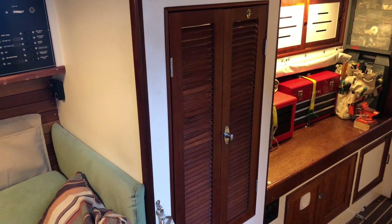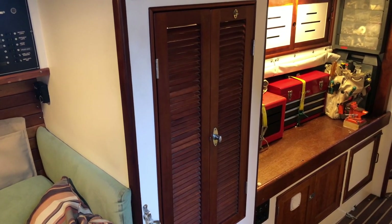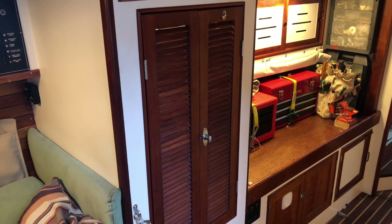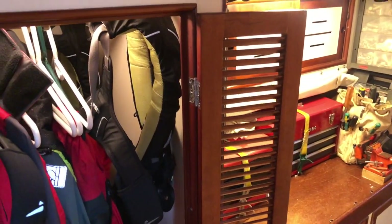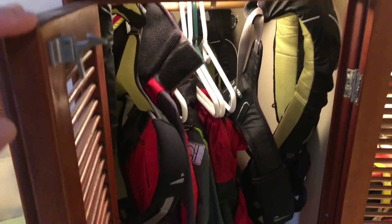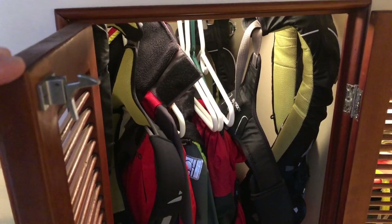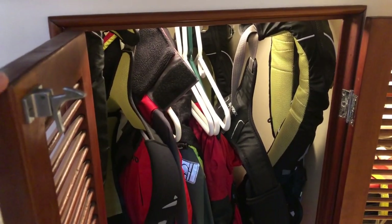Before we leave the chart table area, here's the hanging locker - actually more in the engine room corridor going to the aft cabin. I want to show this because it shows the benefits of having a bigger boat without cramming too many cabins into it. Most foul weather gear lockers on most boats are a joke - they just don't hold enough. This has two full sets of ocean foul weather gear, the really heavy stuff - Phyllis's and mine - plus four Spinlock life jackets, with room for two more sets. We also keep our Gore-Tex for hiking in here.